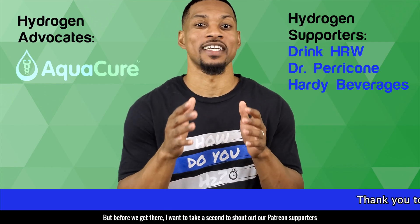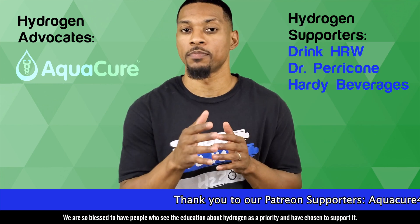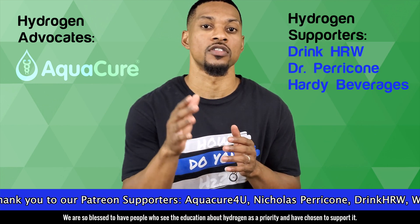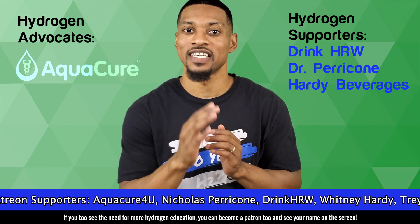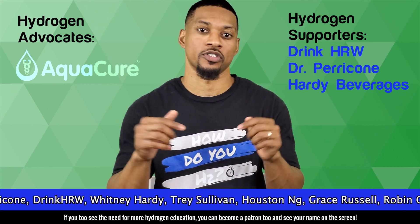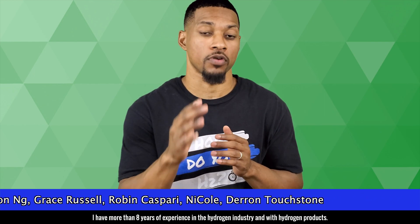But before we get there, I want to take a second to shout out our Patreon supporters. We are so blessed to have people who see the education about hydrogen as a priority and have chosen to support it. If you too see the need for more hydrogen education, you can become a patron too and see your name on the screen. So back to the topic at hand — I have more than eight years of experience in the hydrogen industry and with hydrogen products.